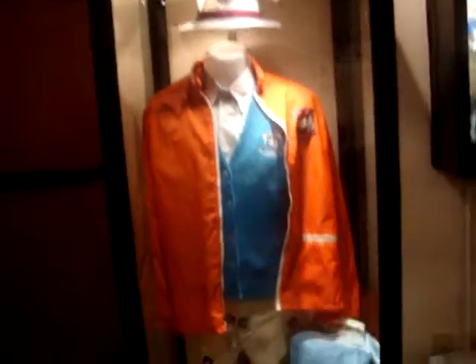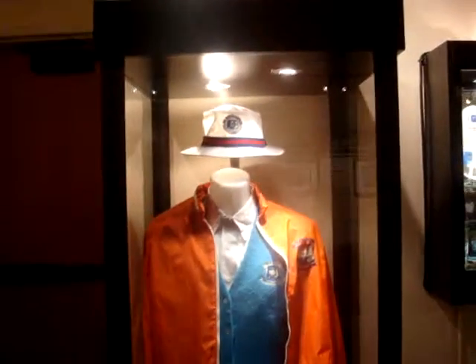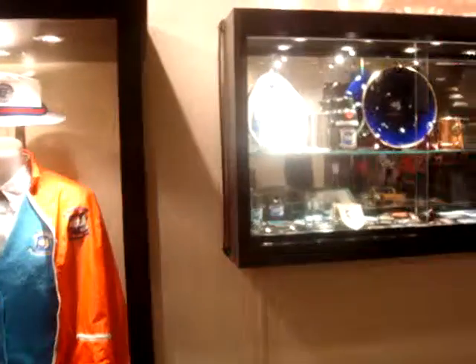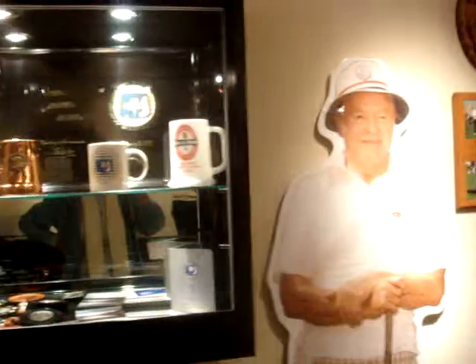As we continue around, we borrowed memorabilia from the Humana Challenge, the Bob Hope Classic. We got to review their archive, and we have some of the outfits that Bob himself wore — look at those pants, they're quite exciting. We also have other items that were handed out during the different tournaments: back tags and all kinds of things like that.